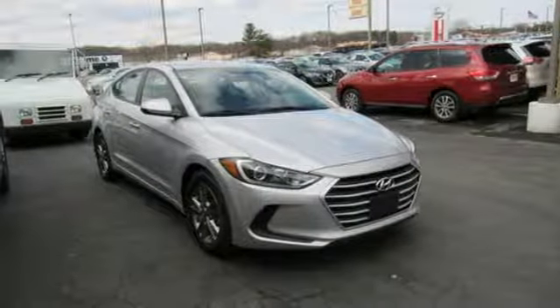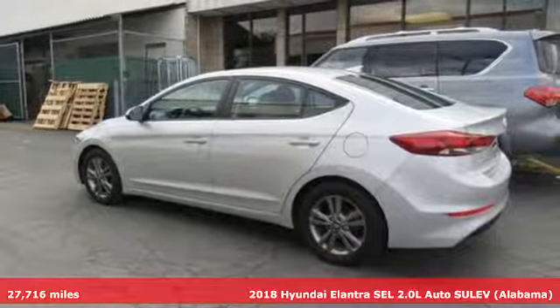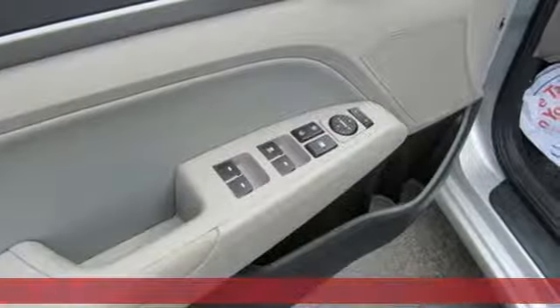It's a 2018 Hyundai Elantra. Hyundai's attention to detail means a better driving experience for you. It boasts an impressive list of features like these.